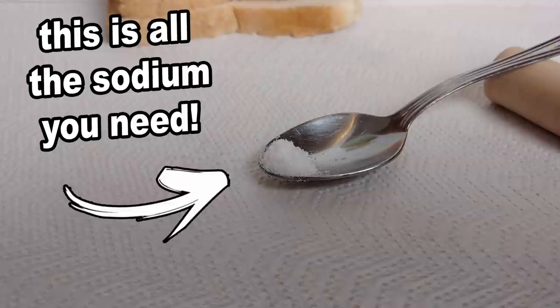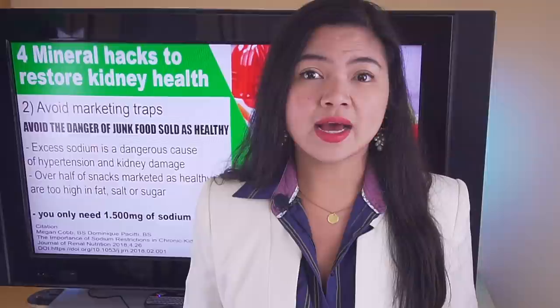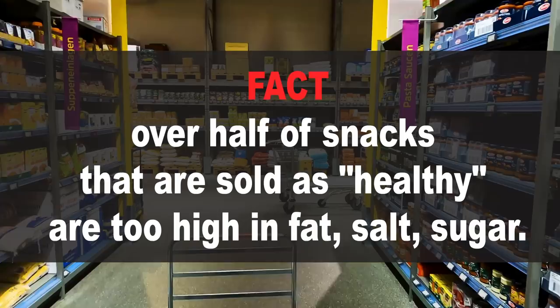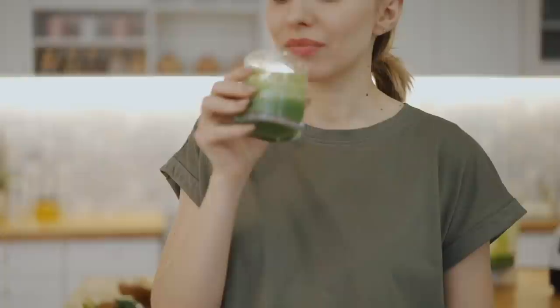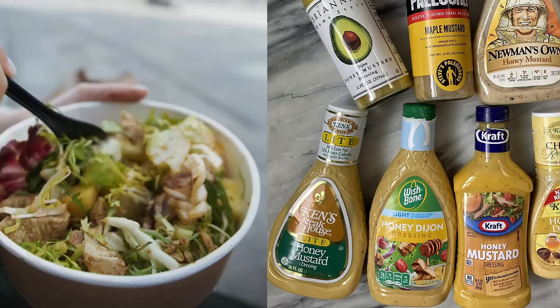I know you're doing your best to avoid excess sodium, but the problem is marketing. According to a recent statistic, over half of snacks sold as healthy are too high in fat, salt, and sugar. It's very easy to get fooled by the marketing department — that's basically their job. Some of the worst offenders include vegetable juice: drinking it seems healthy, but if you don't read nutrition labels, you could be consuming a lot of sodium. And also salad dressing.